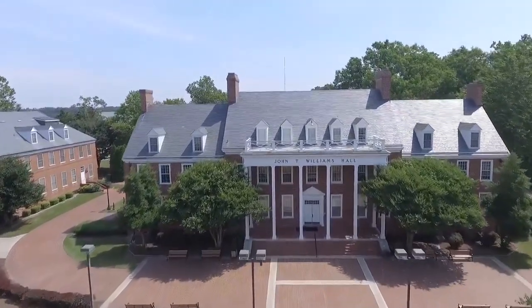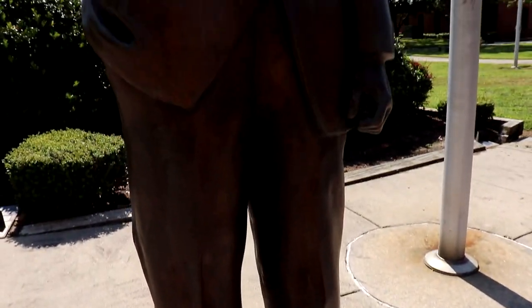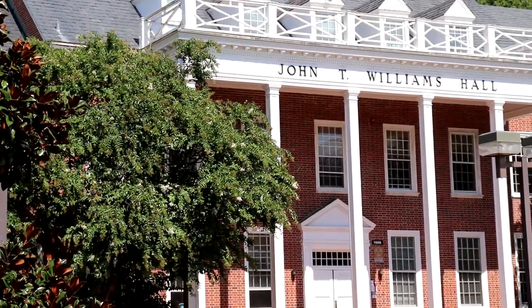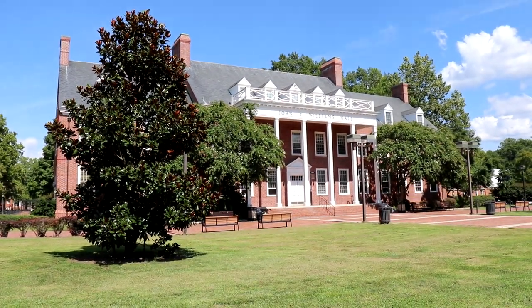JT Williams is named after John T. Williams, the first president of Maryland State College, as it was known in the 1947–1948 school year. Dr. Williams served from 1947 to 1970. The JT Williams building initially served as both an administrative and academic building, home to the president's office and other major administrative offices.